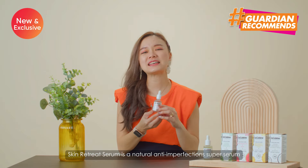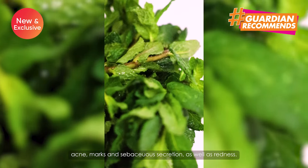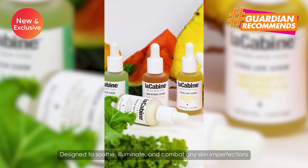The Skin Retreat Serum is a natural and anti-imperfection super serum that helps to reduce the signs of acne, marks and sebaceous secretions as well as redness. It's designed to soothe, illuminate and combat any skin infections.